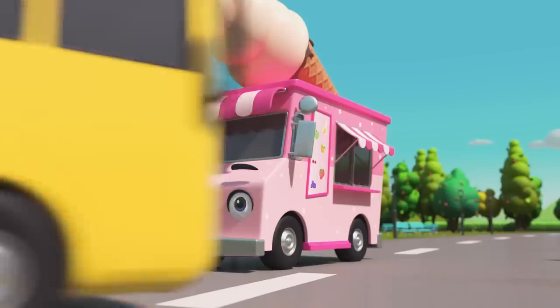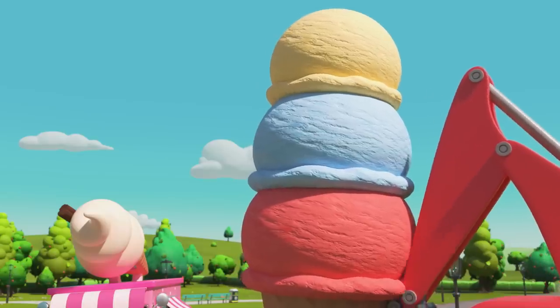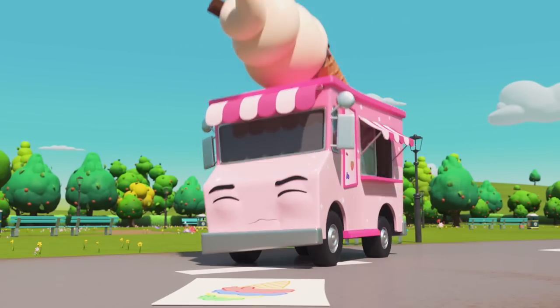You want more? Okay, this has to be the last flavor, otherwise it will be too big. Apple it is! This is going to be one tasty ice cream. One last effort, Iggy!